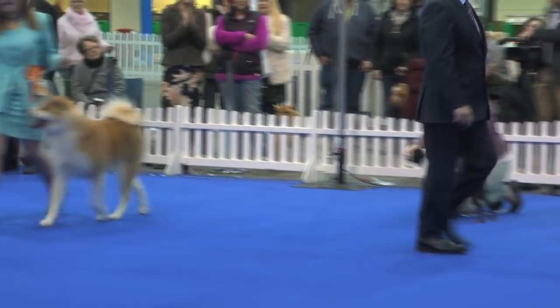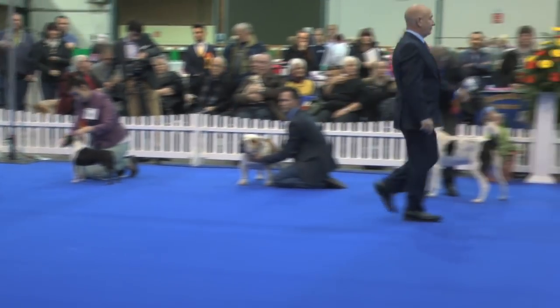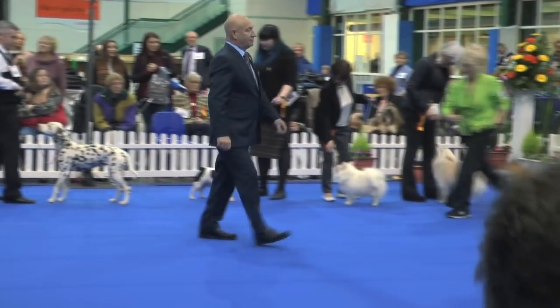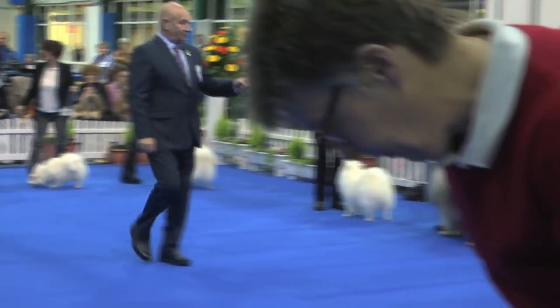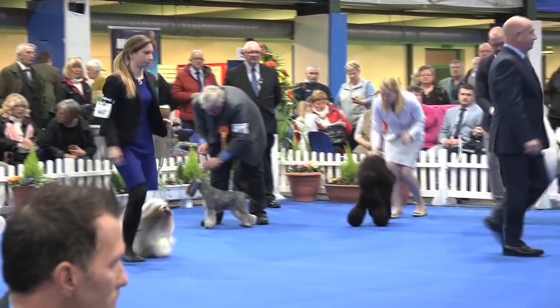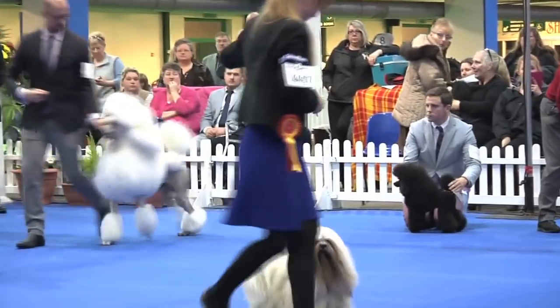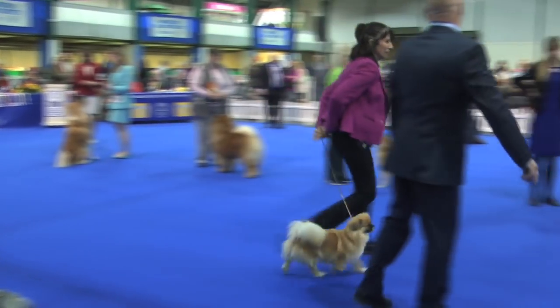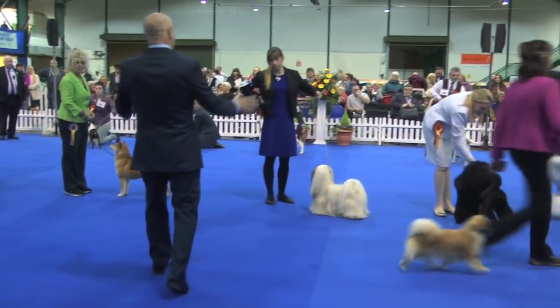That's the Akita. The Chow Chow, the Japanese Shiba Inu, the Lhasa Apso, the Miniature Poodle, the Standard Poodle, and the Tibetan Spaniel. And that's it.